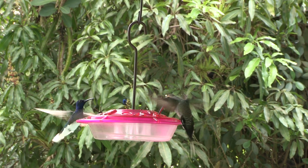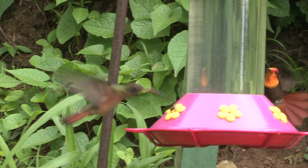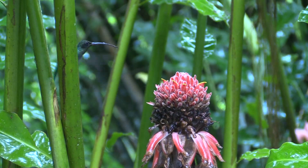Now both species will visit feeders too, but they seem to feel that doing so is the equivalent of using a microwave instead of cooking on the stove. And they're good cooks.